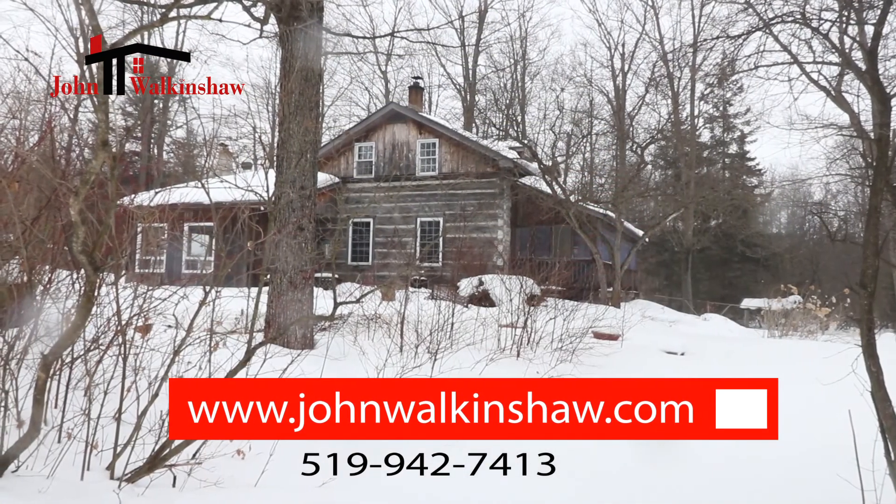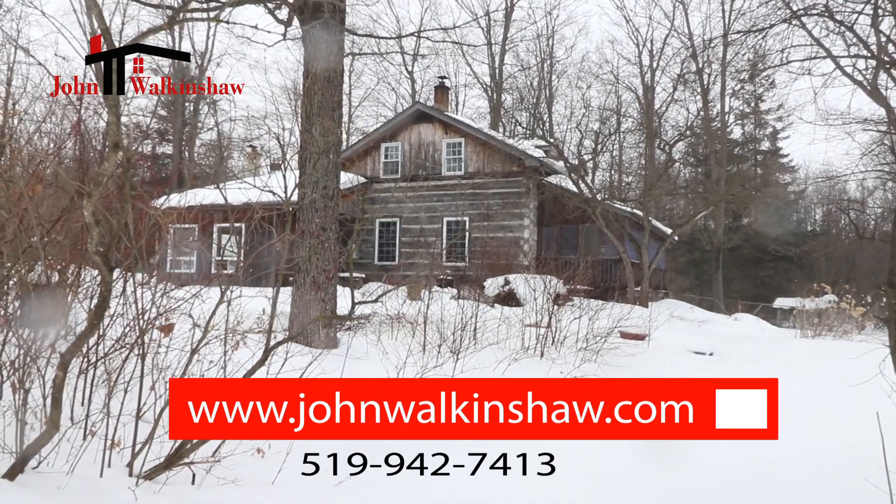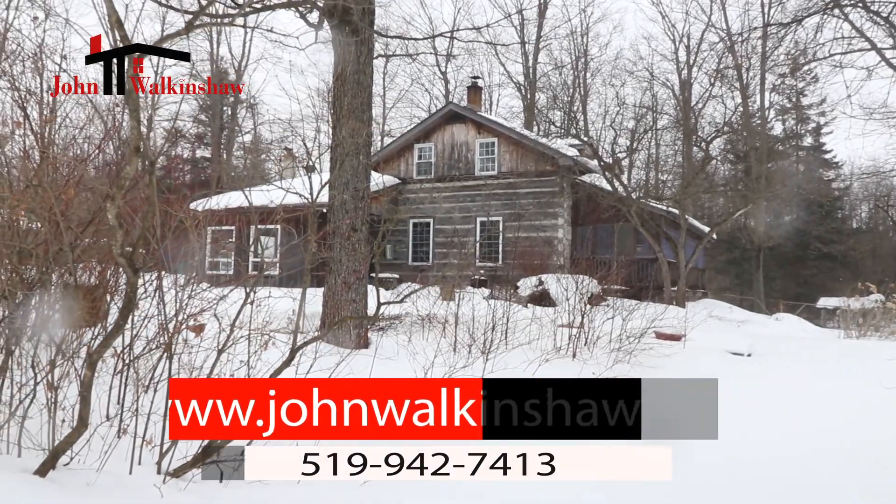If this property is of interest to you, please give me a call today. It would be an honor to serve you.